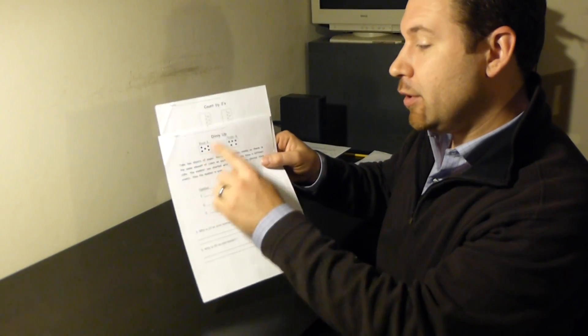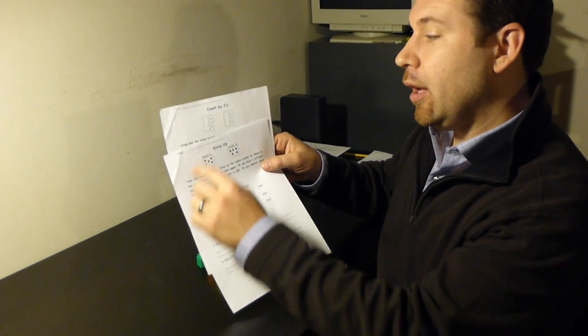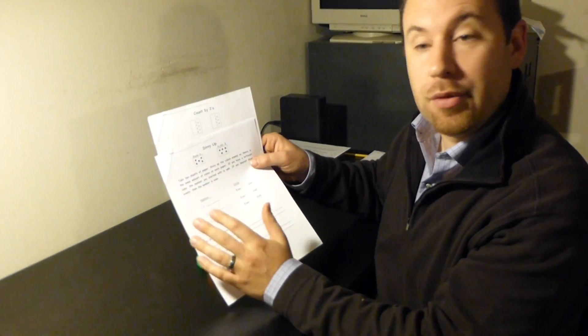The two other games are called Divvy Up and Count by Twos. The directions will be explained to you when you get to the instructional center. We're going to break up into four groups and each group will spend a few minutes at each instructional center, then rotate. If you don't have time to get to all the centers, I'll make sure you have more time later in the day or tomorrow.